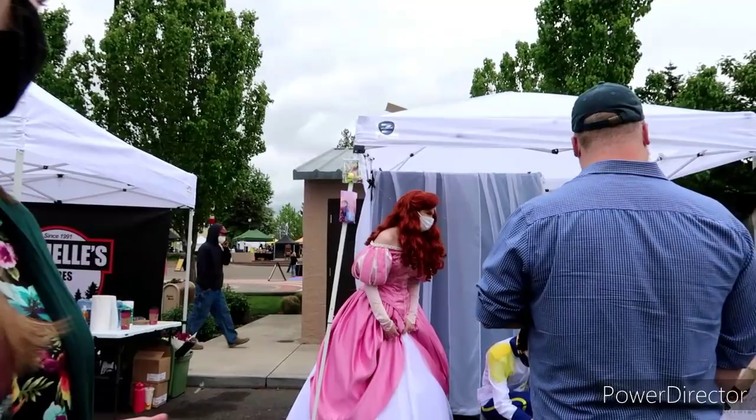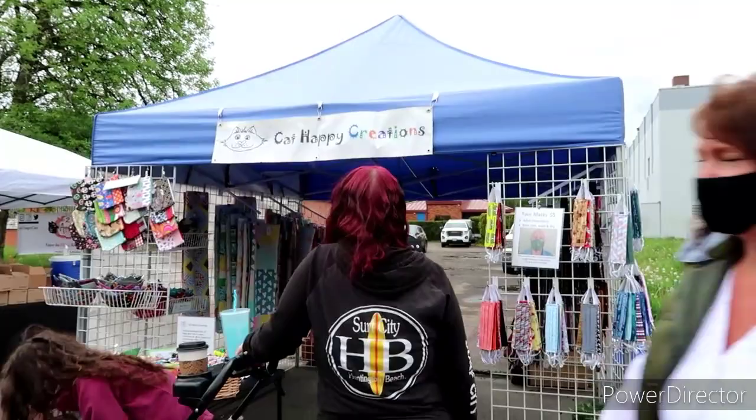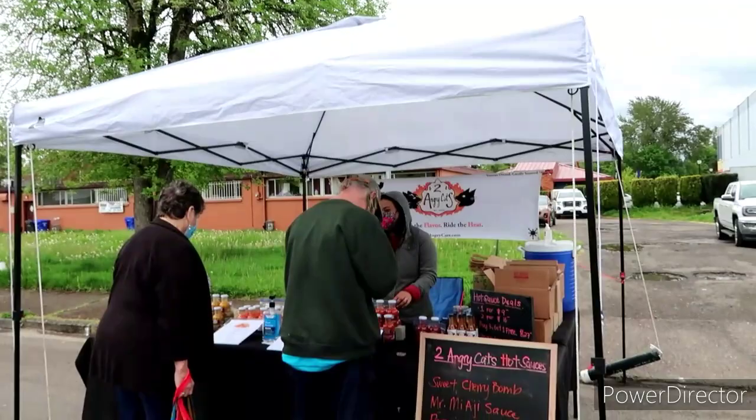Oh, we got some Disney Princesses and Prince — that's pretty cool for the little ones. And the doggies, it looks like. I think I've seen her in Oregon City before — Happy Cat Creations, could be wrong. I do like everybody's logos — it's pretty cool.